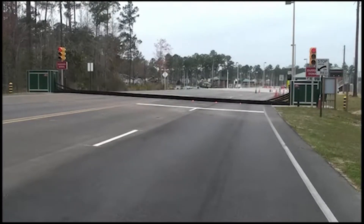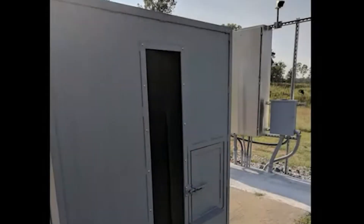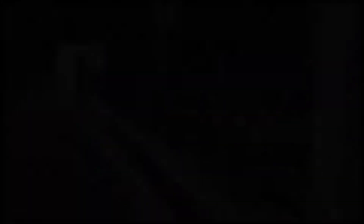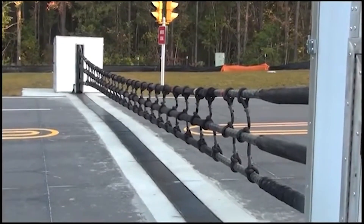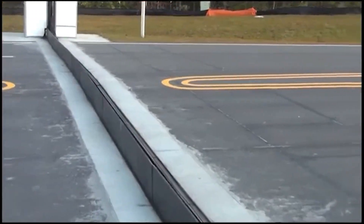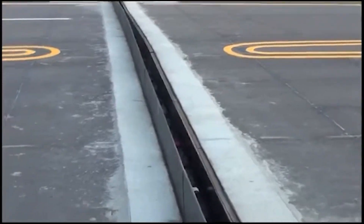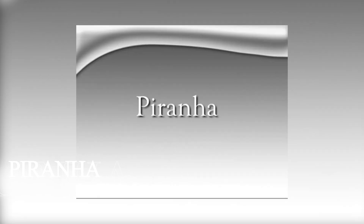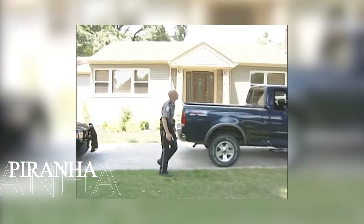This mesh, spanning anywhere from 20 to 80 feet depending on installation, creates an impenetrable wall that can stop vehicles weighing up to 15,000 pounds traveling at highway speeds of 50 miles per hour. What makes this system particularly valuable is its invisibility during normal operations — the road appears completely normal until the moment the barrier activates, giving no warning to approaching threats while allowing regular traffic to flow unimpeded.